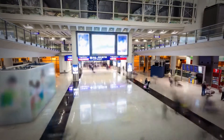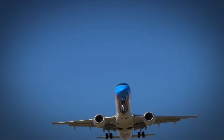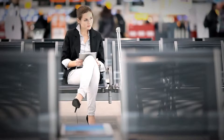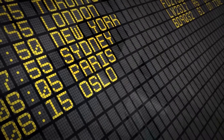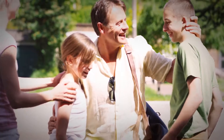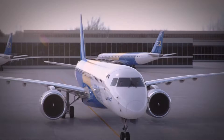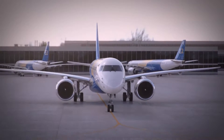For more than a decade, Embraer E-Jets have been bringing people together — one family of aircraft that has been changing the way the world flies. And now, after more than a thousand deliveries, a whole new family of E-Jets is taking shape.